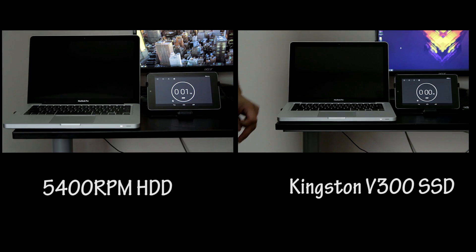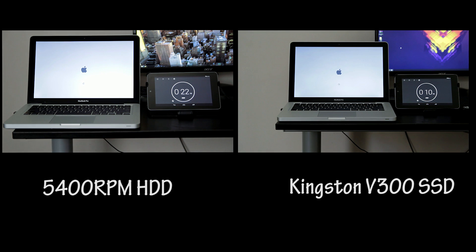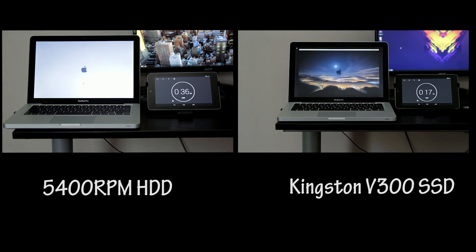Next up is just a quick boot test between the two. First up is that 5,400 RPM hard drive, which took a while to load up. It finished loading in a minute and two seconds, which to me is pretty decent, but OMG the solid state drive really crushed it in this one once again.